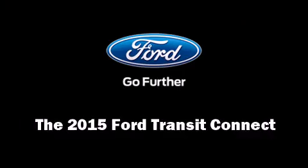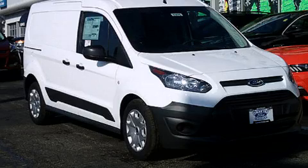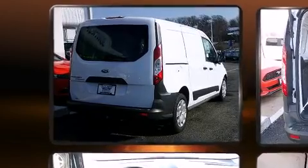Climb inside the 2015 Ford Transit Connect. It features an automatic transmission, front-wheel drive, and a 2.5-liter four-cylinder engine.